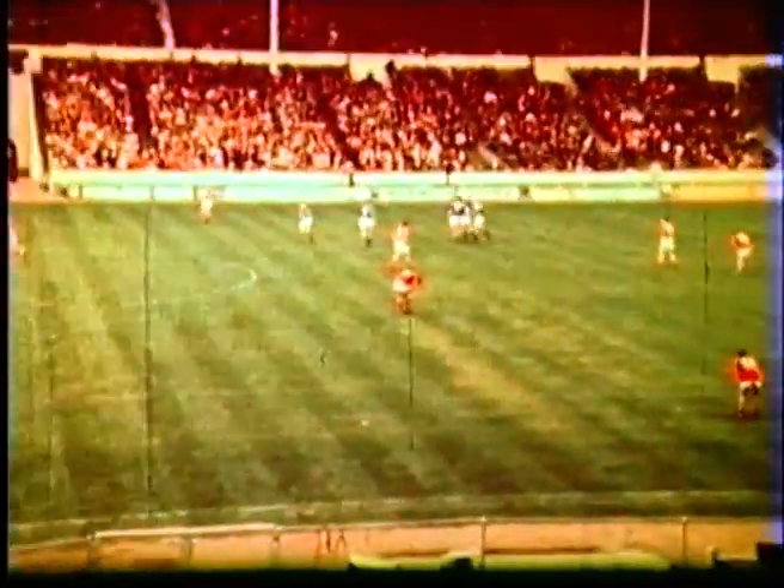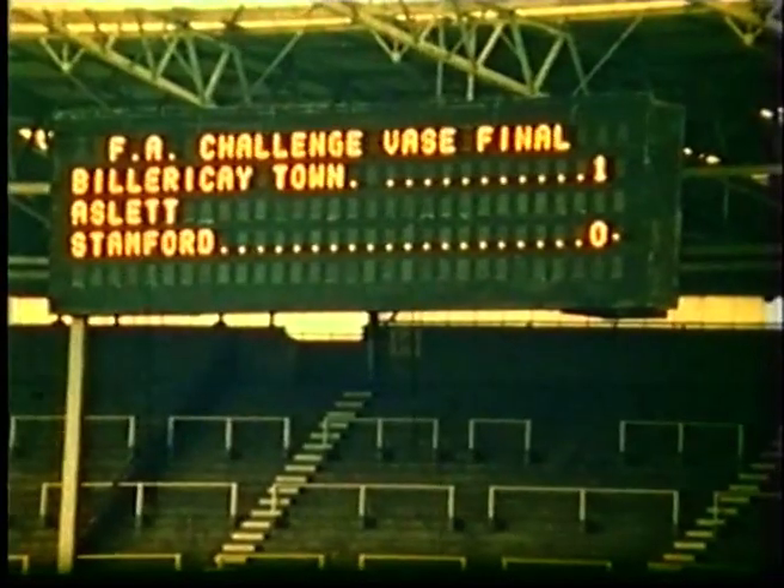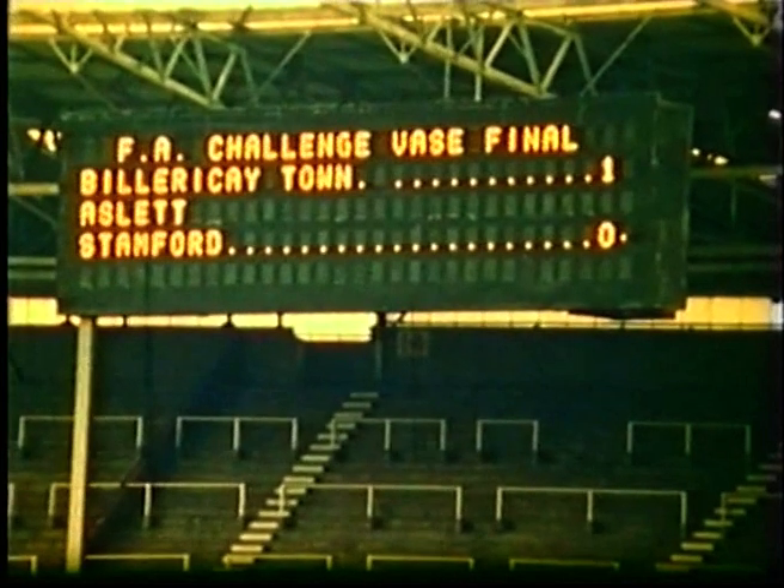He controlled that ball brilliantly there. He held onto it, threw the full back away, and then slid the ball past the goalkeeper Kevin Johnson, after nine minutes in this first half of extra time. And there we see go up on this beautiful electric scoreboard: Fullericay Town 1, the goal coming from inside forward Jeff Aslett.